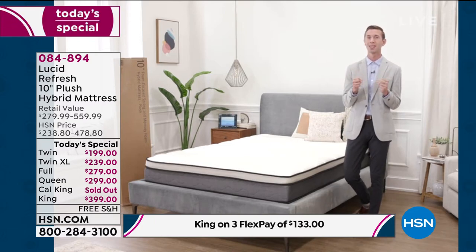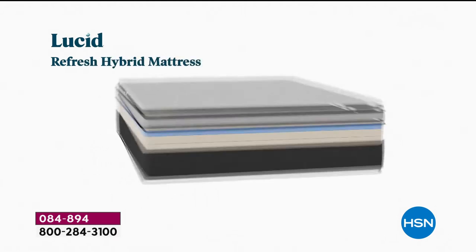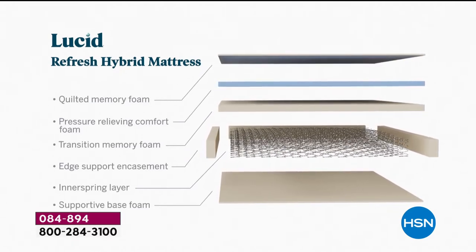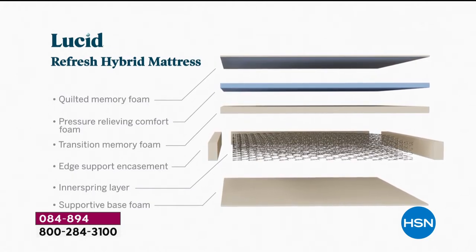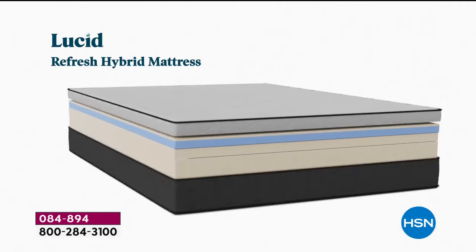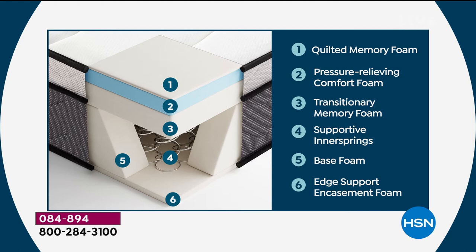This hybrid combines springs and foam together to give you a perfect supportive mattress you're going to want to fall into every single night. Let's show all the features and all the layers. In a traditional mattress store, they often don't show you the layers you're getting — they have you lay on the mattress for maybe a minute, then you're expected to pay thousands of dollars.